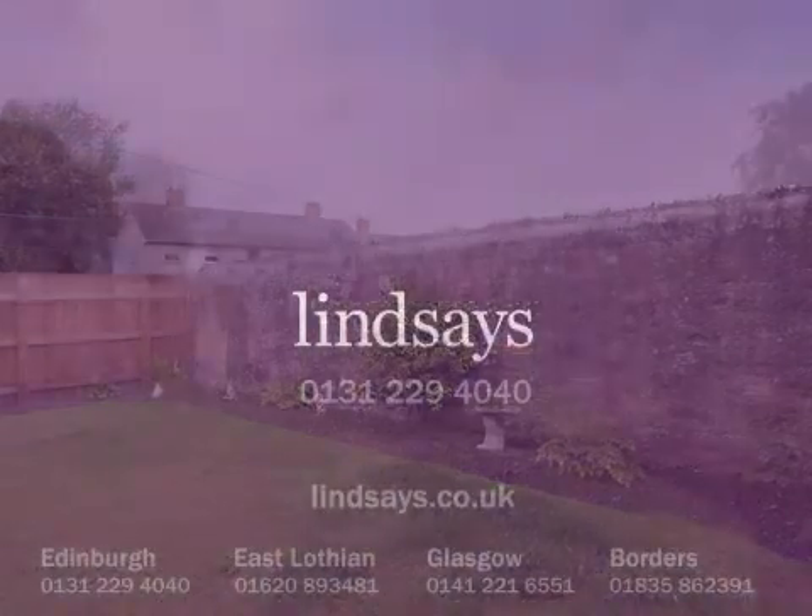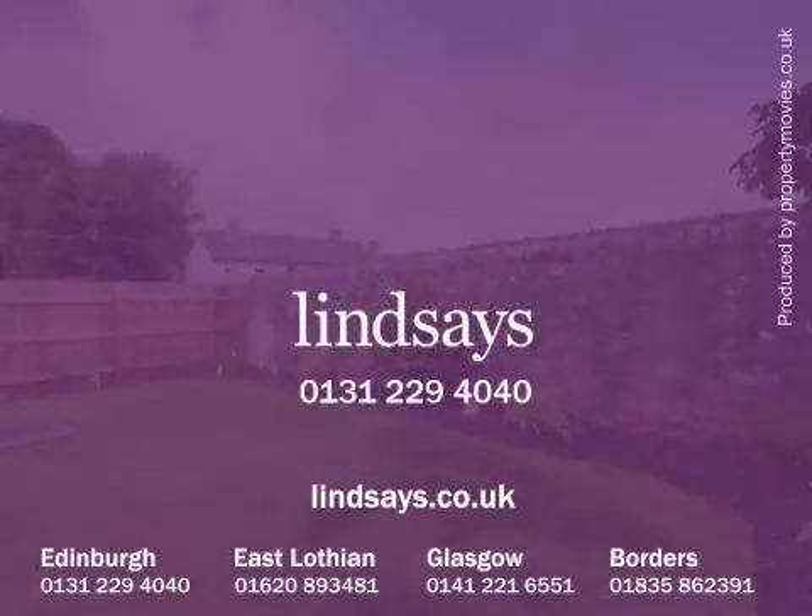To arrange a viewing of this property, please contact Lindsay's on 0131 229 4040 or visit us online at lindsays.co.uk. Thank you.